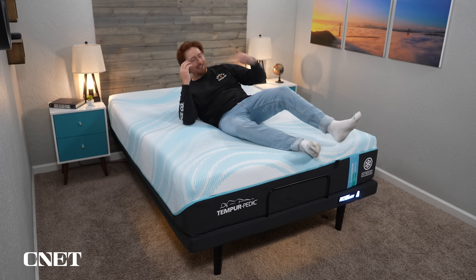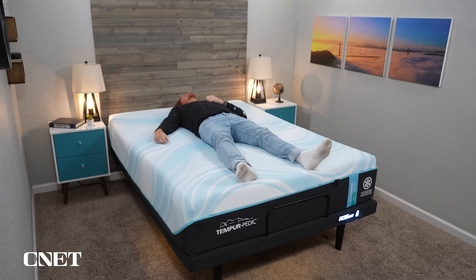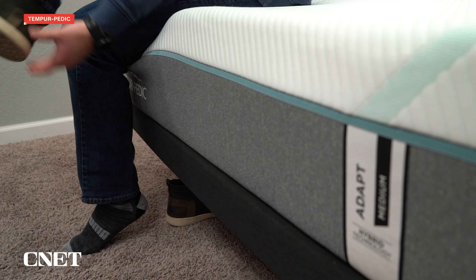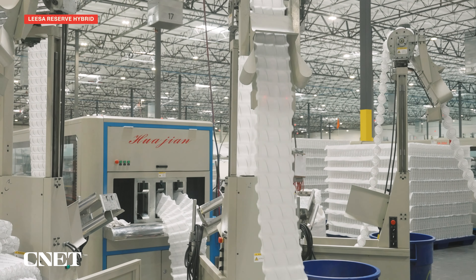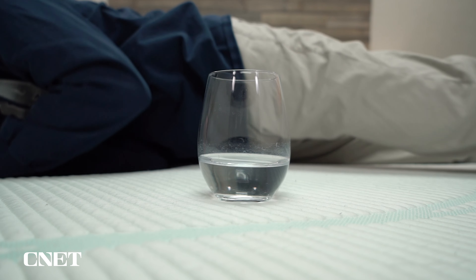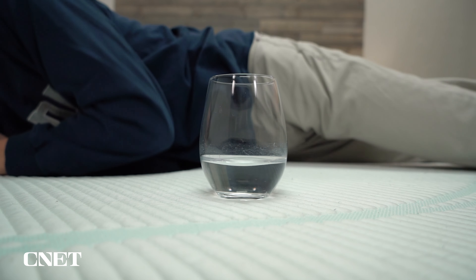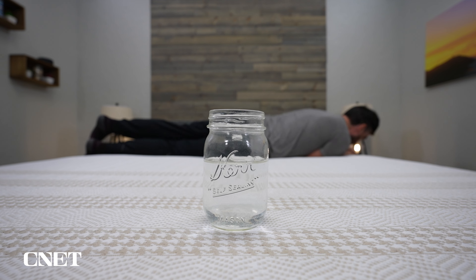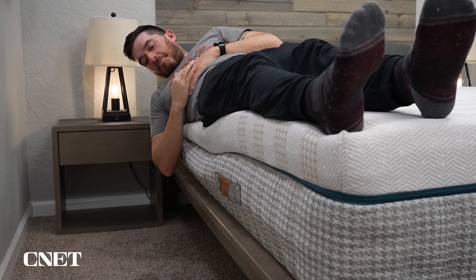One last key difference: the Leesa Reserve is a hybrid by default and you can't change that. If you're looking for an all-foam mattress, those options are available with Tempur-Pedic. Tempur-Pedic does have a few hybrid options, but those only come in medium firmness, so if you want soft or firm, you'll be going all-foam. Some people prefer hybrids because coils generally provide more long-term support and durability. On the Leesa Reserve, the coils provide reinforced edge support and zoned support, which is nice. For all-foam beds, you generally get enhanced motion isolation, which Tempur-Pedic is really well known for — though we did find the Leesa Reserve to also have very good motion isolation along with edge support.